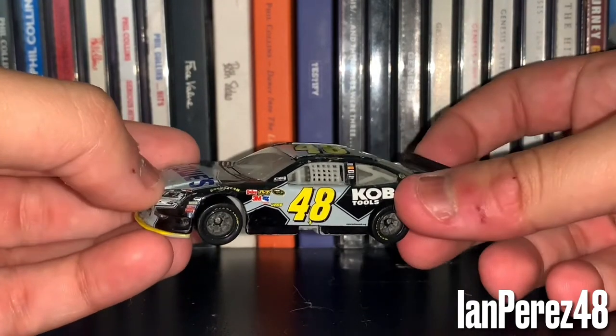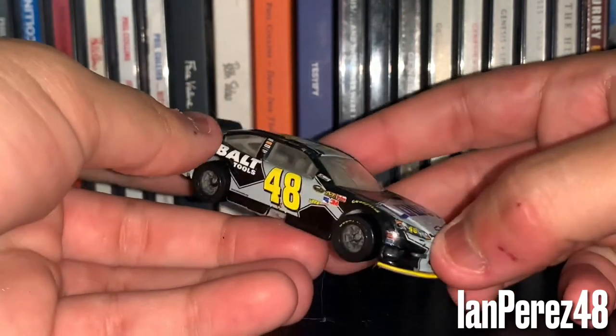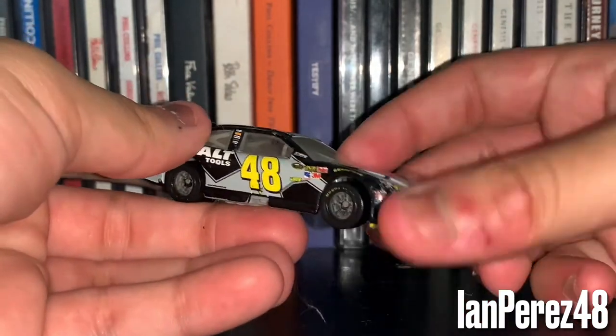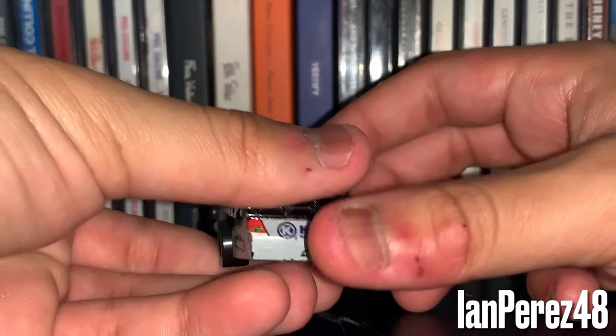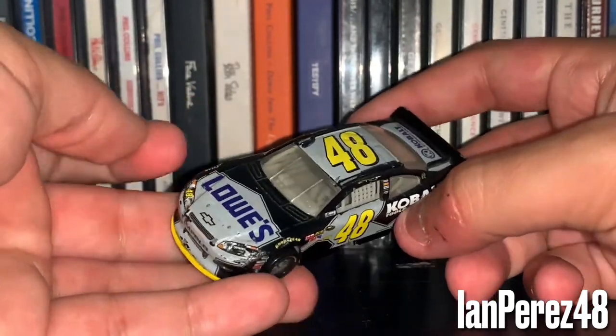I would specifically say 2010 — it looks so much better in 2010. I've always been a huge fan of this paint scheme in Gen 5 better. But it does look good on Gen 4 too.